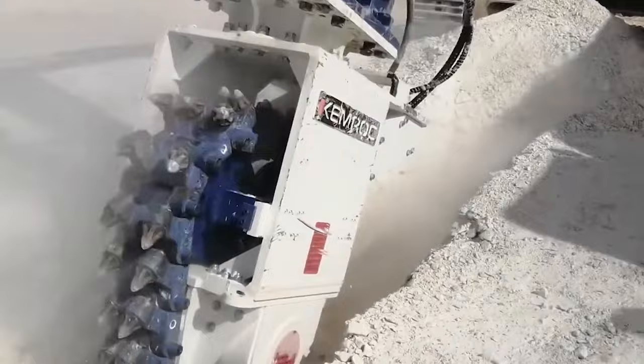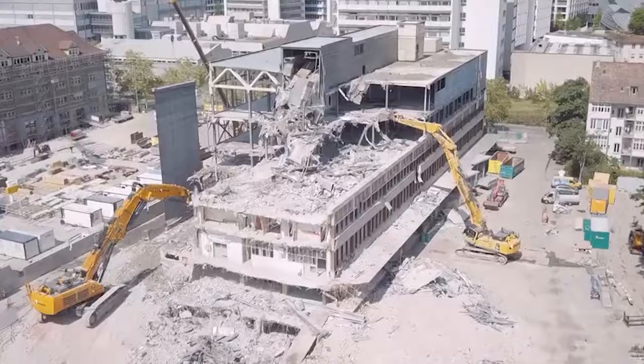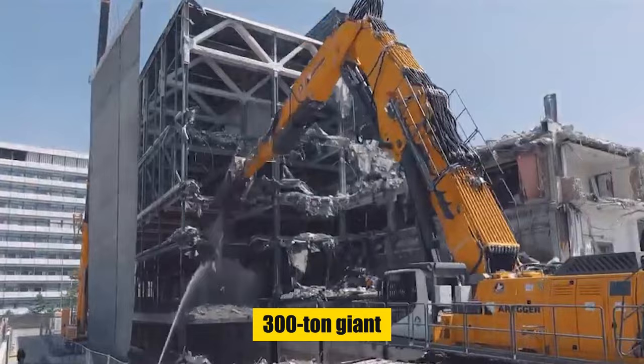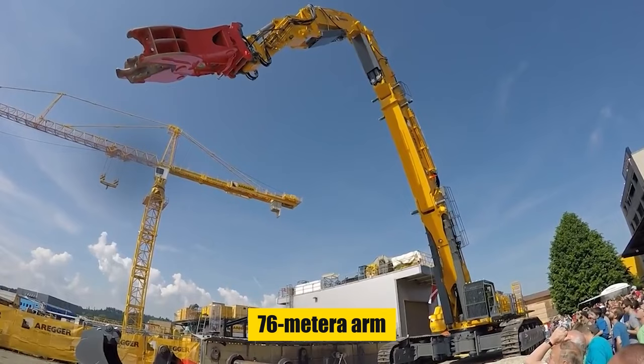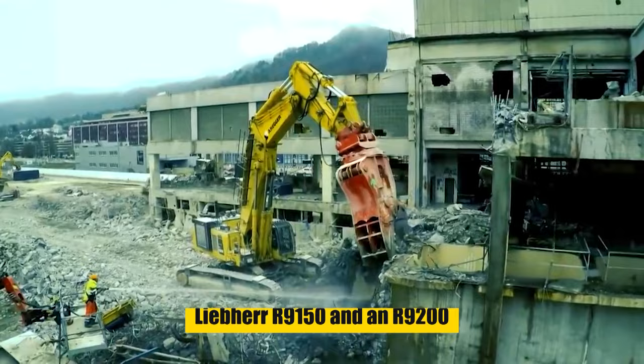Next up, we have the AREX M9300, a Swiss-engineered marvel from Eriger AG, transforming the demolition landscape. Envision a 300-ton giant rivaling a 20-story skyscraper, equipped with a 76-meter arm that effortlessly crushes concrete. More than an excavator, the AREX merges the strength of a Liebherr R-9150 and an R-9200 undercarriage, reimagined for high-rise demolitions.